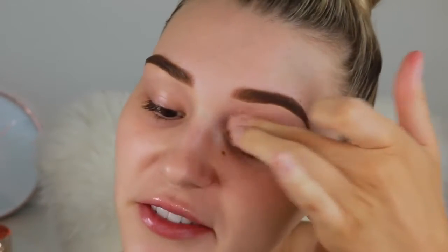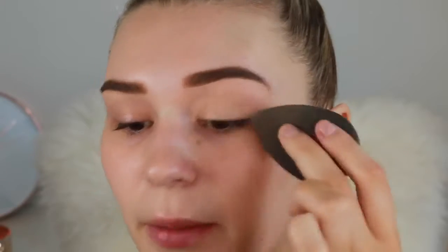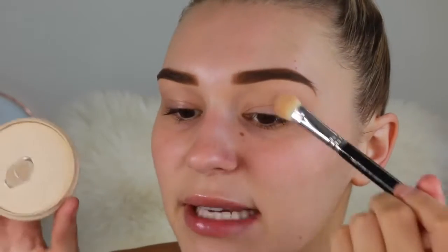I'm taking that same concealer to prime my eyes and get rid of the veins on the lids. I start by rubbing it in with my finger and then bouncing my Beauty Blender over it. Before that dries, I'm setting the concealer with a powder — this is the Rimmel Stay Matte powder, so affordable but amazing. Now it's time for eyeshadow.